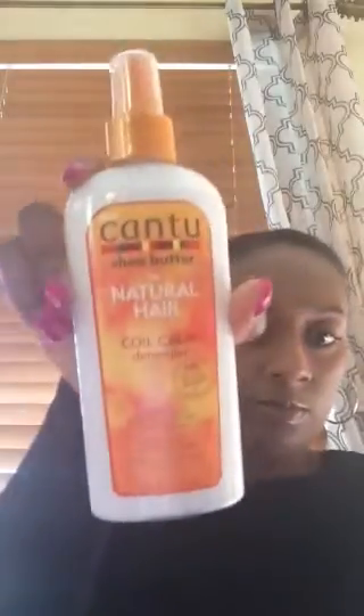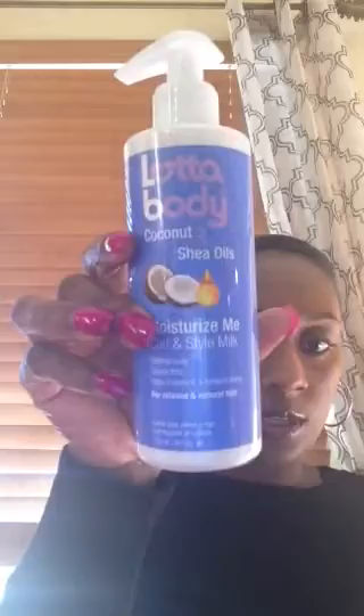We got a Cantu Shea Butter Coil Calm Detangler and it's an eight ounce. We also got a Lot of Love Moisturize Me Curl and Style Milk, and it is eight ounces as well.